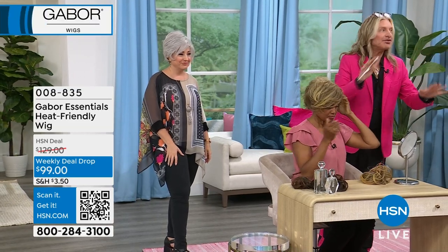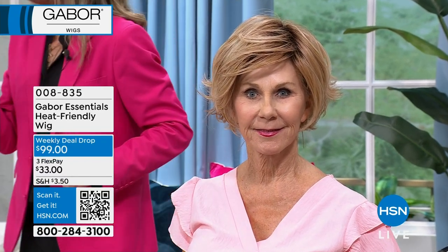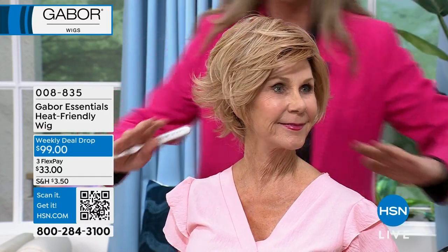Brand new, absolutely stunning — it's a shattered bob, really beautiful, with a gorgeous sweeping bang. If you're a person who likes volume and glamour, all we've done with this is shake it and mist it with a little bit of spray, and look — you've got a salon cut in seconds. This is a weekly deal drop — no matter which style or color you get, get your Gabor wig this week because they're all $99.